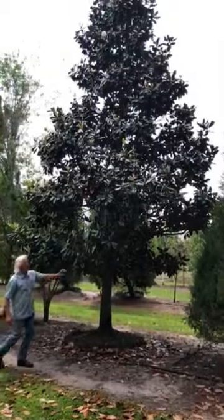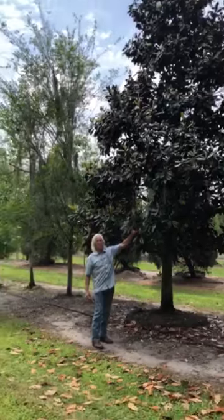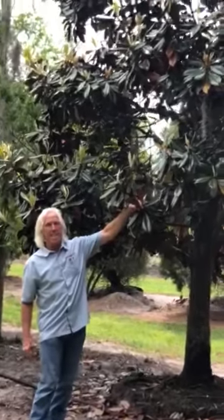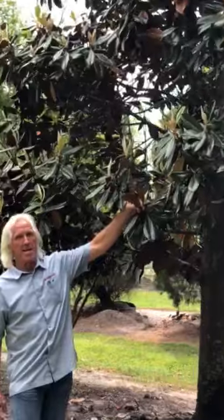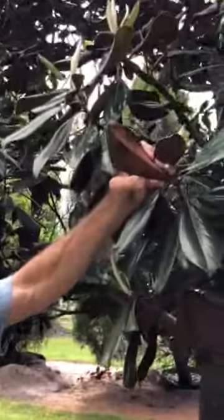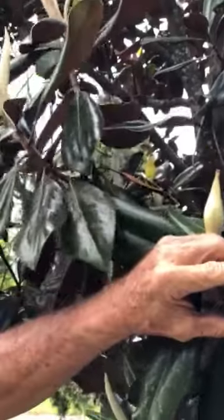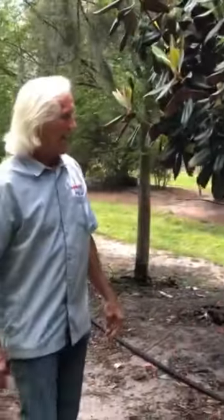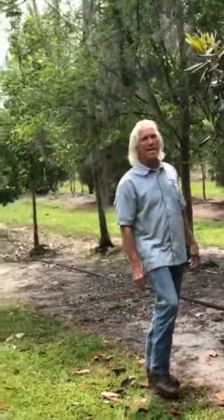This is a brownback magnolia. The actual cultivar is DD Blanchard — those are the initials, DD Blanchard. You can see it has a brownback on one side and the other side is green. This thing is filled with flowers and it's been dug, pre-hardened off, and it's ready to go.